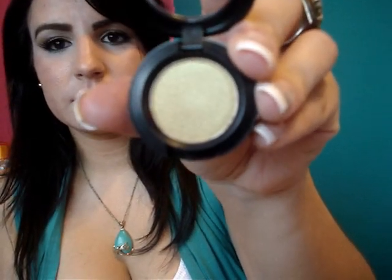Y finalmente la compra estrella del mes: esta sombra de MAC es la Gorgeous Gold, en una base de acabado perlado. ¡Preciosa!